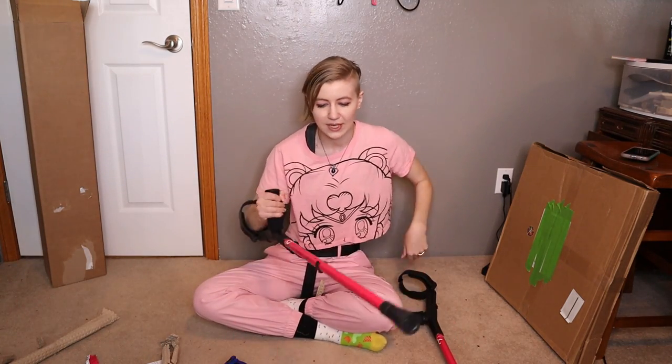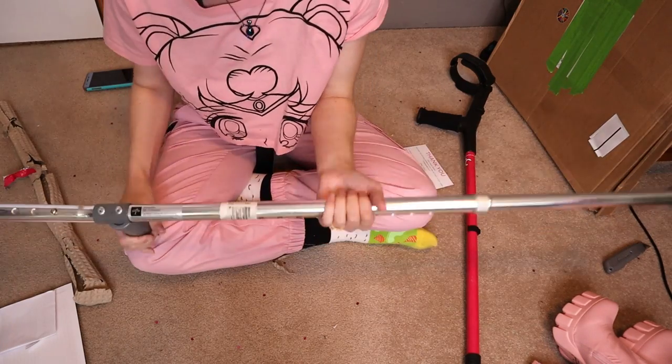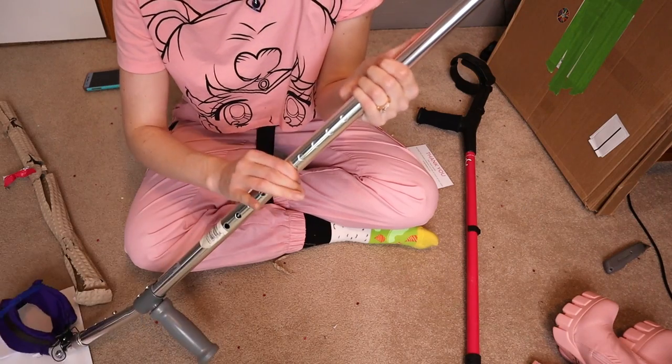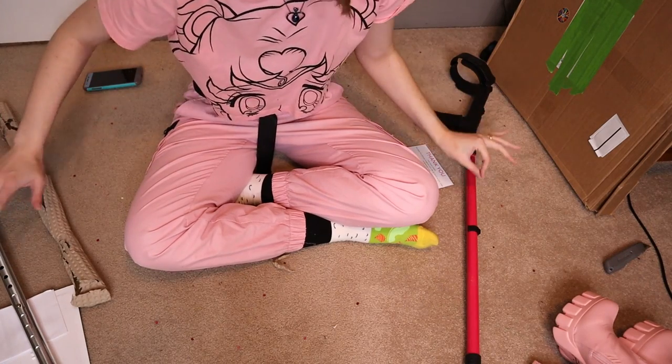Now to set the height. Maybe I should read the instructions — maybe I don't know as much as I thought. Let's adjust our crutches. On the Medline crutches you just have this little button here, you push it in and adjust it to different holes. The Cool Crutches have the same thing but more aesthetic.